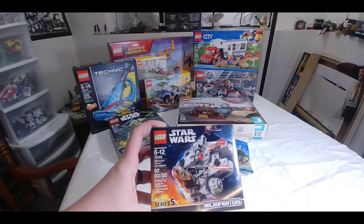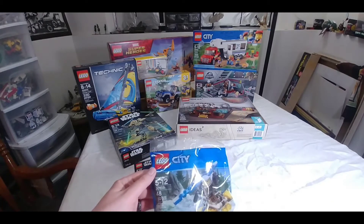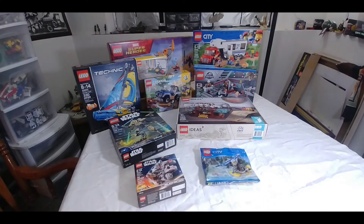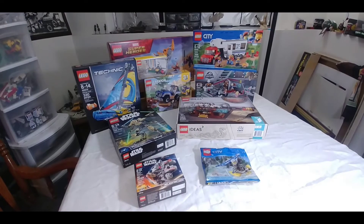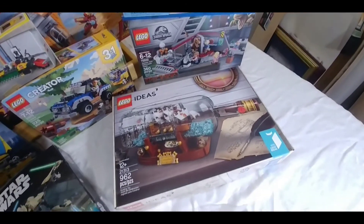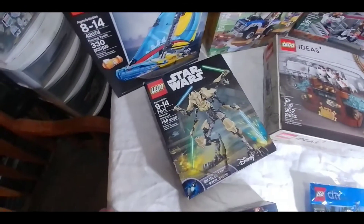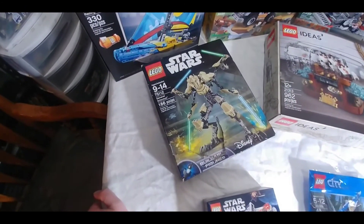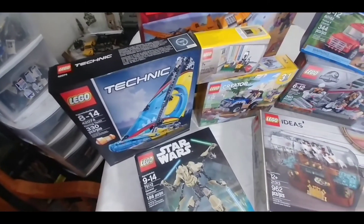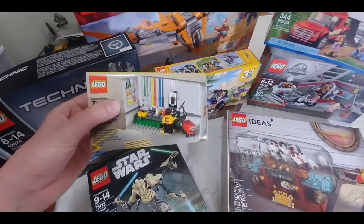We've got set 75193, Micro Millennium Falcon, the new LEGO City Polybag I just found at Walmart, 30359. Then we've got the Ship in the Bottle, of course. And then General Grievous buildable figure. We've got the Technic Yacht — actually that's a 2-in-1 set too, so that's kind of neat. We've got the Minifigure Factory, which I got as a free promo.